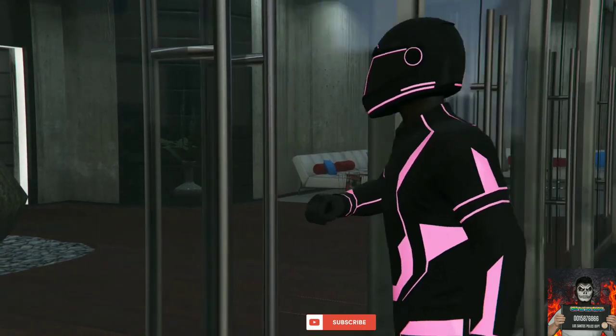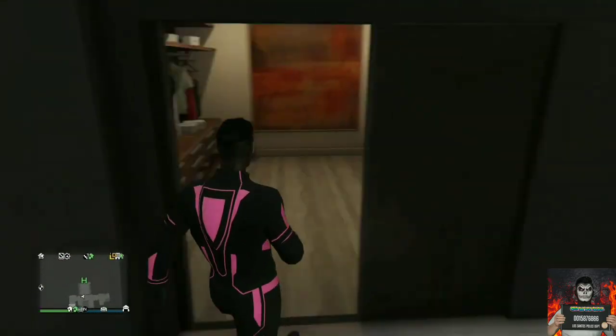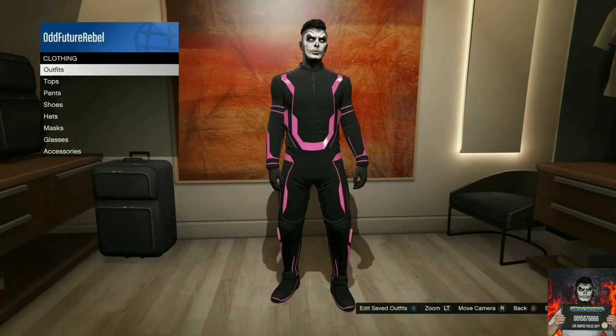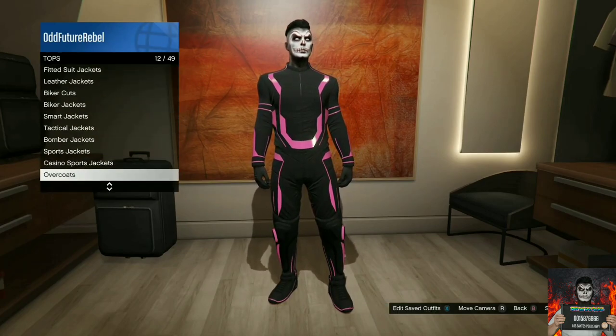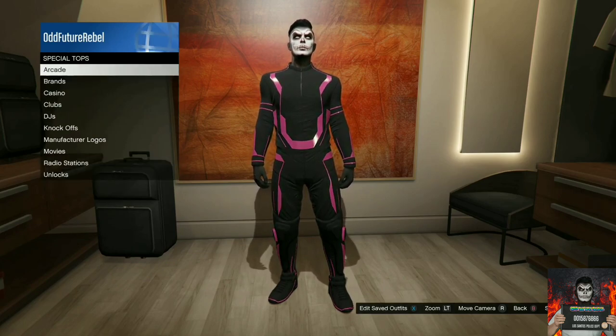Then make your way over to the bedroom. Once you're inside your bedroom, make your way over to the closet and press right on the d-pad. You will need to go over to the Tops section, then select Special Tops.